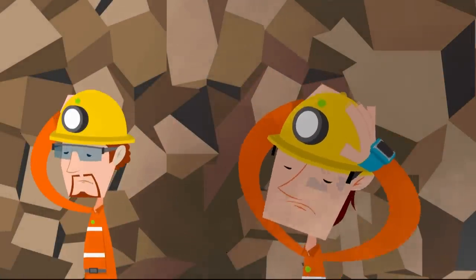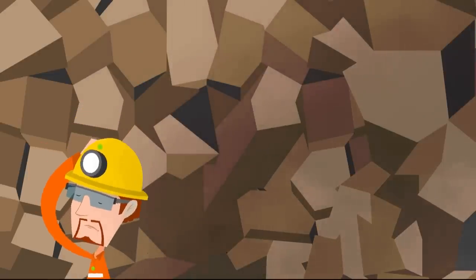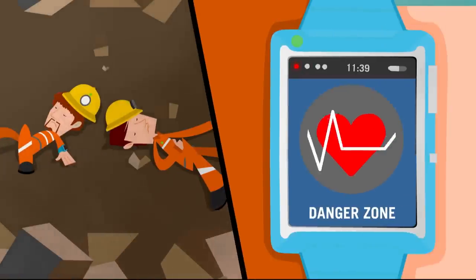Joel and Samuel are trapped. They start feeling dizzy. The vital signs — blood pressure and ECG — are in the abnormal range.